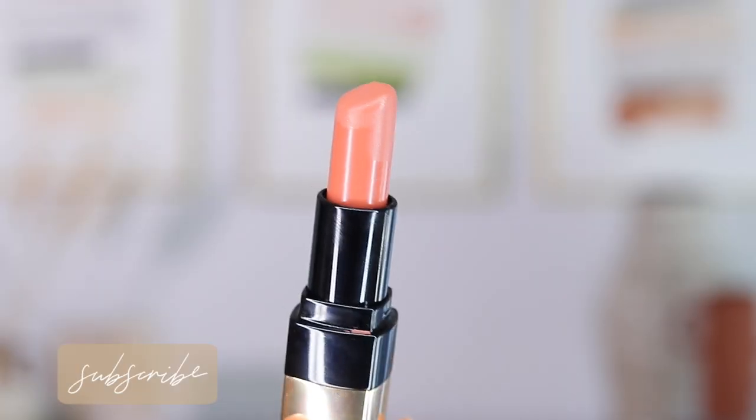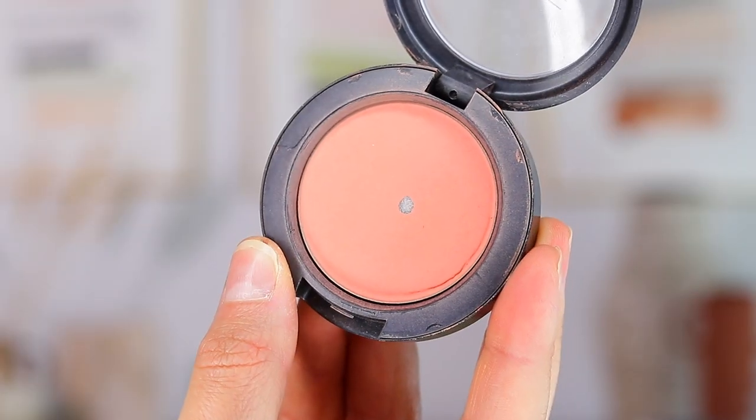I'm going to start with the more corally peachy colors. The first shade is by Bobbi Brown and it's called Almost Bare. It's definitely an everyday kind of nudey lip with more of a peach coral undertone, so you can wear this at any time, especially if you look good in peaches and corals. This is a really creamy formula — it feels super comfortable and hydrating. I like to pair it with a peachy or coral blush to pull out the peach tones.